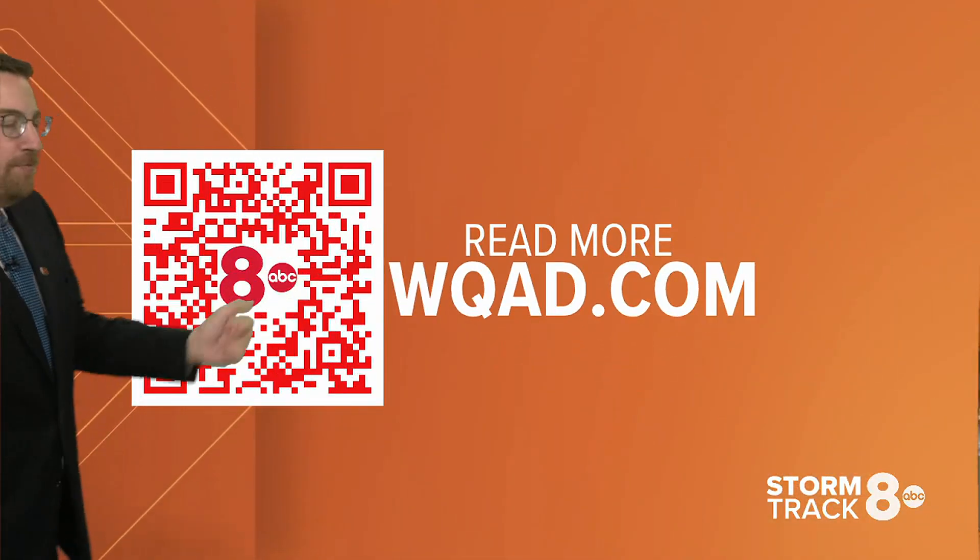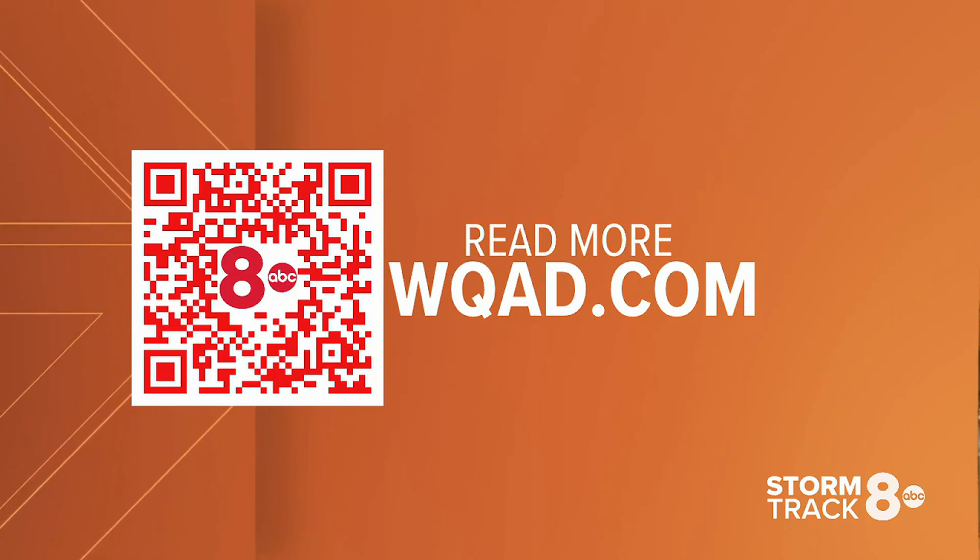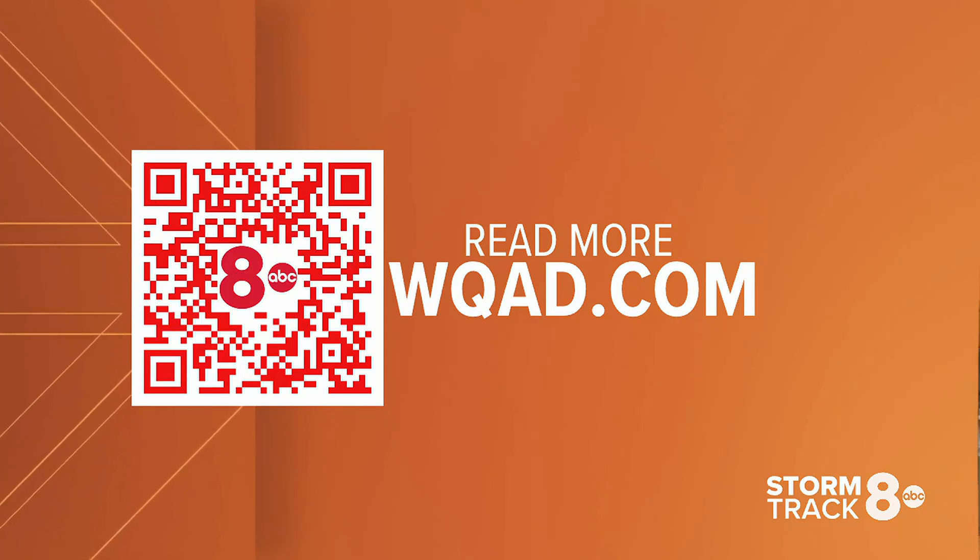The more you know. And you can read more about this at WQED.com. When we come back, we have a few more rounds of some showers and storms ahead this week.